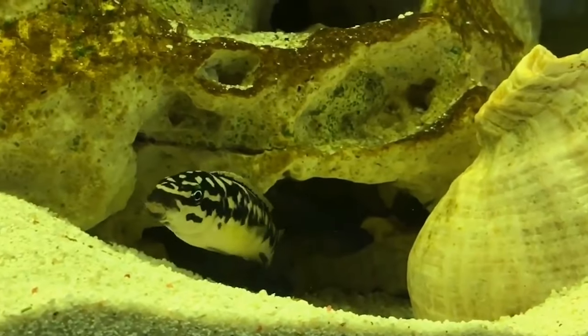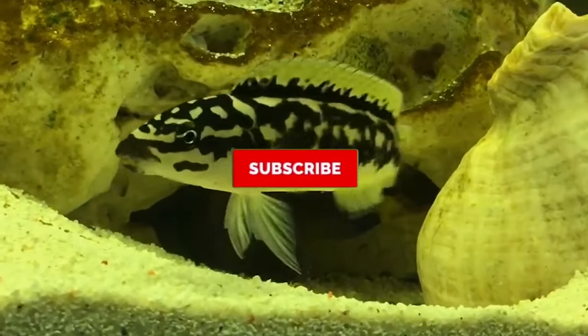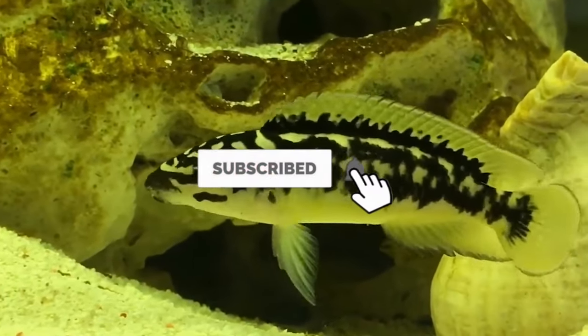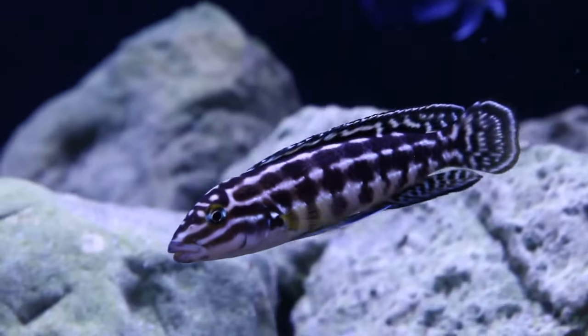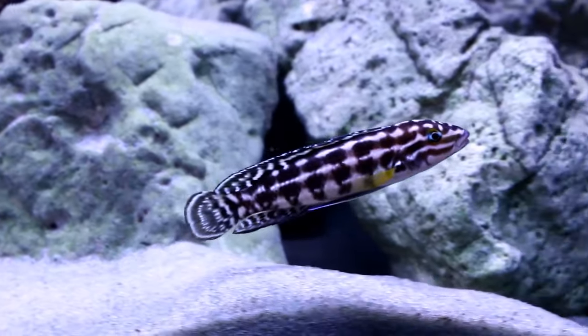Number 20: Masked Julie. The Masked Julie is a lovely little cichlid that is banded with black and white. These tiny tots only reach just under 3 inches as adults and require only a 20-gallon tank. Julies are decently hardy and ideal candidates for novice aquarists.